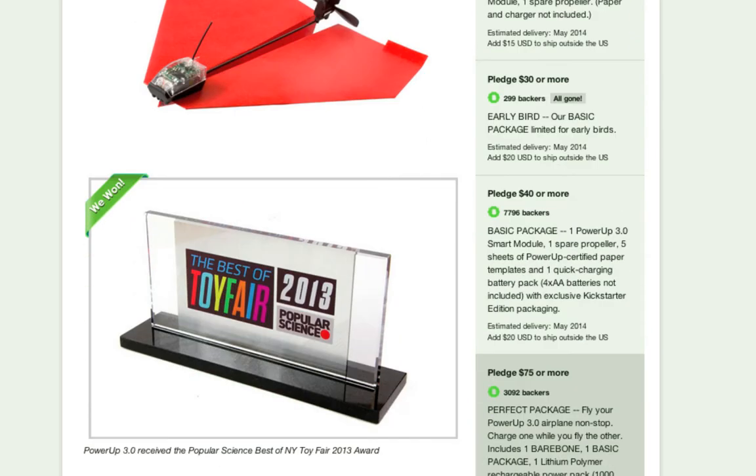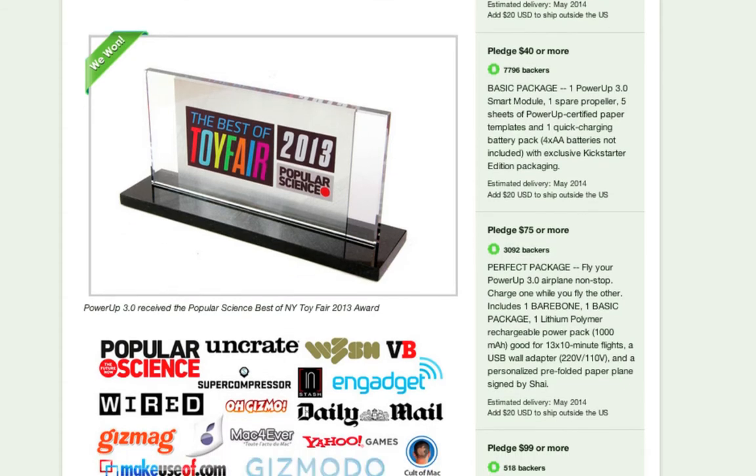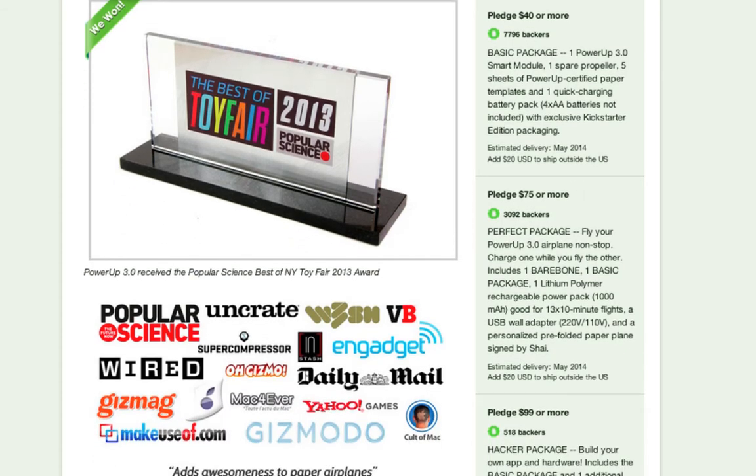As you continue to look down, you see something very important — they got an award at a toy show. And there's a lot of social proof: reviews and mentions from Popular Science, Engadget, and Wired. These are all really important social proofs. People see this and think, wow, these outlets approve of it — I like it too. You can see how these things quickly snowball, particularly when you have a lot of contributors. People just want to get on board.